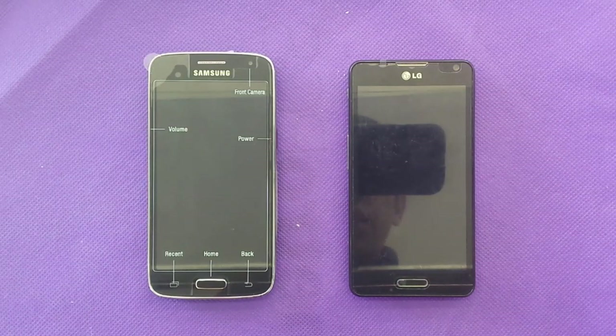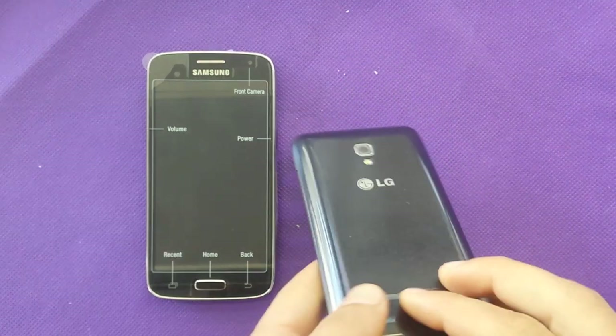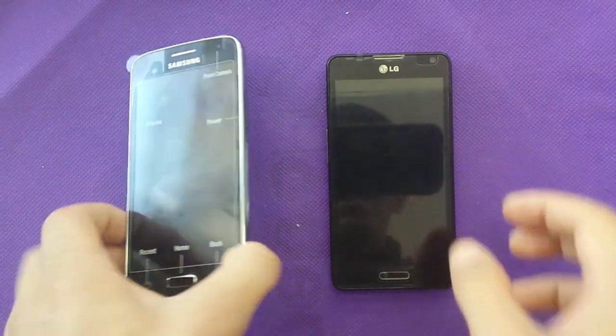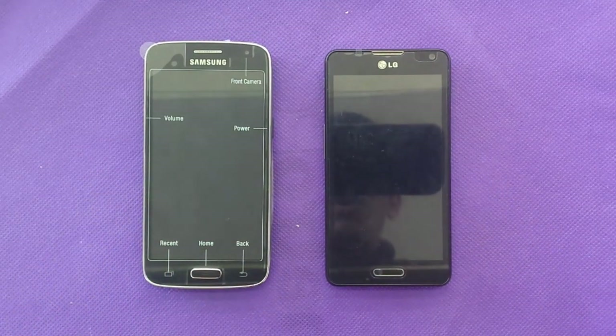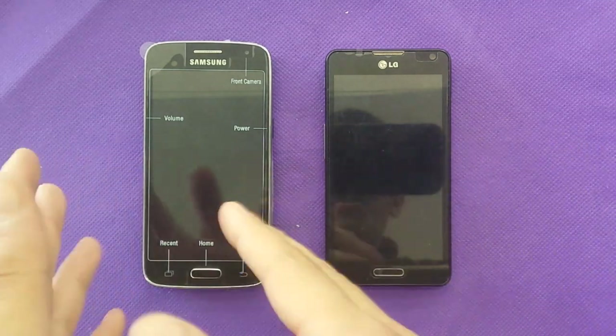Hi everyone, today I have two phones I want to make a quick comparison between. I got the LG F6 for MetroPCS and I have the Samsung Galaxy Avant. I'm here with this comparison just trying to help you out decide which one to buy — I'm not saying this one is better or the other one is better, because each phone has a different price.